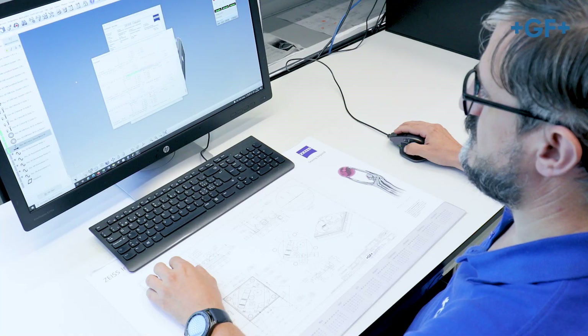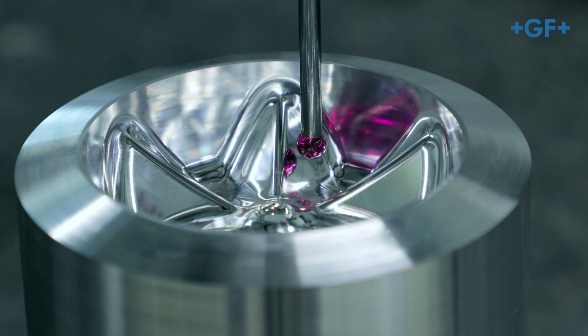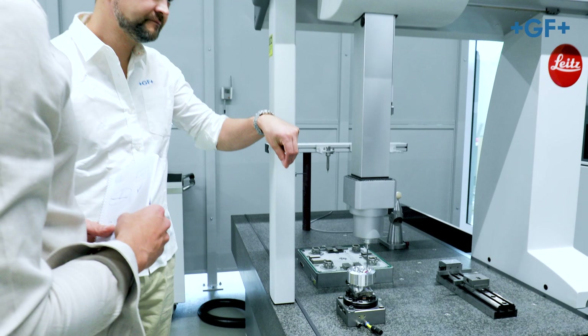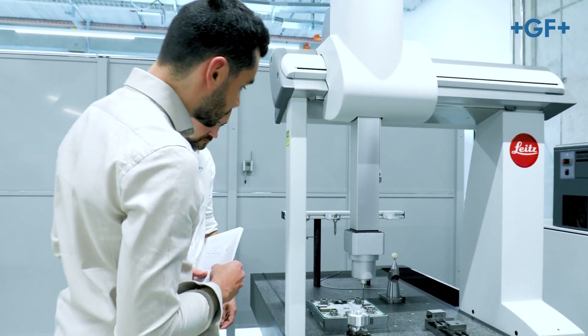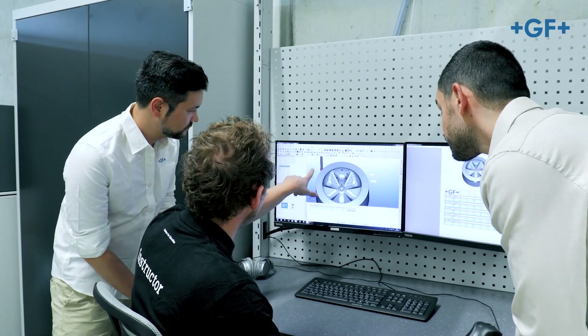Lastly, after setting up a new machine for a customer, tests are run again in order to cross-reference the customer's results with ours. This ensures that all clients are truly getting the high-performance machine they were counting on.